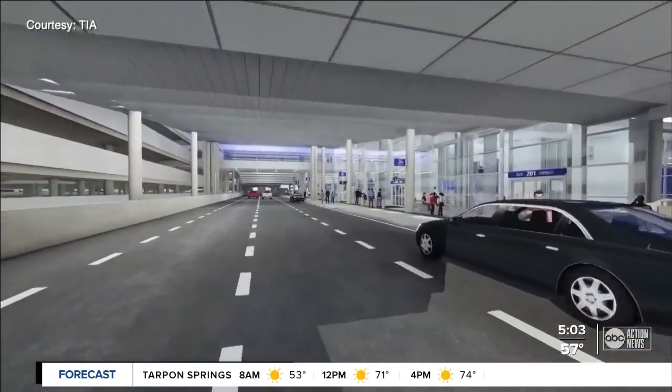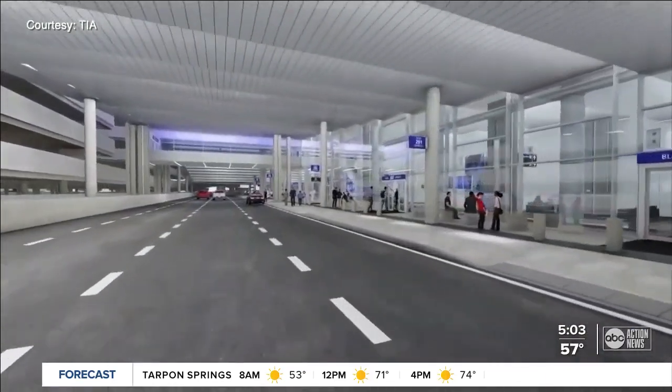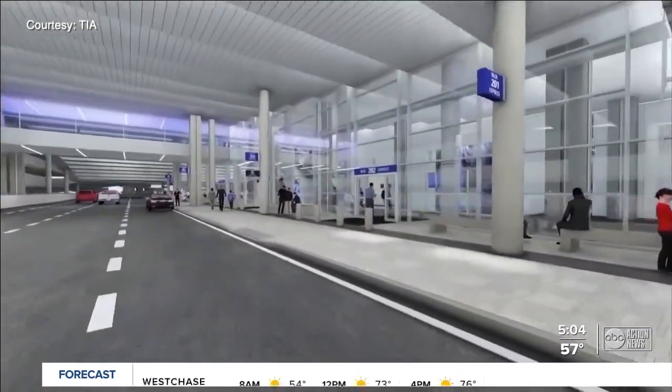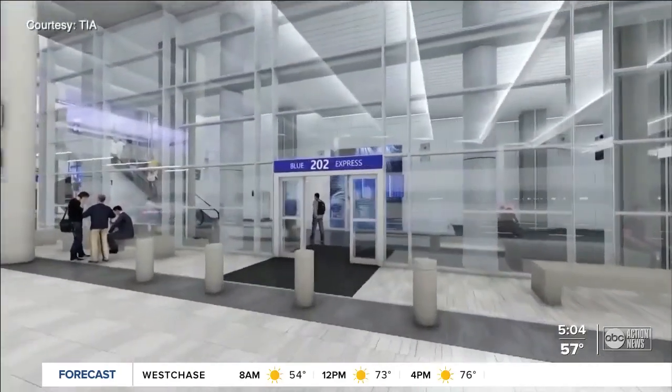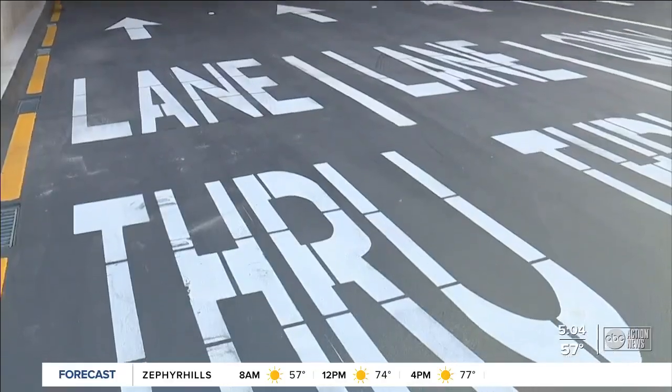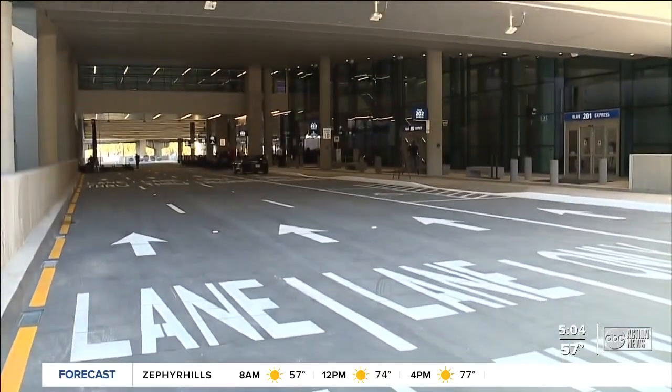It really envisions the change in what customers are doing now, because people don't really check baggage as much as they used to. One important note: right now this change is only for the blue side of the airport, meaning passengers on airlines like Delta, American, Frontier, and United. The express lane will be added on the red side for passengers flying Spirit or Southwest in early 2025.